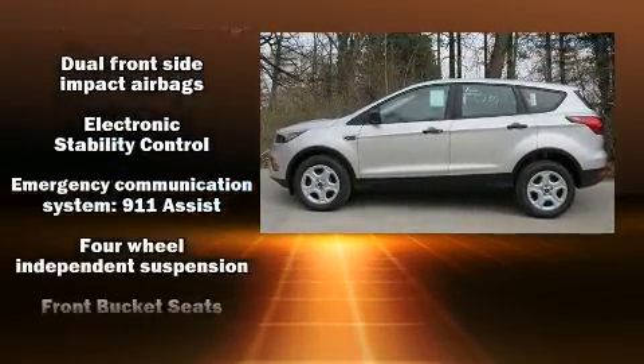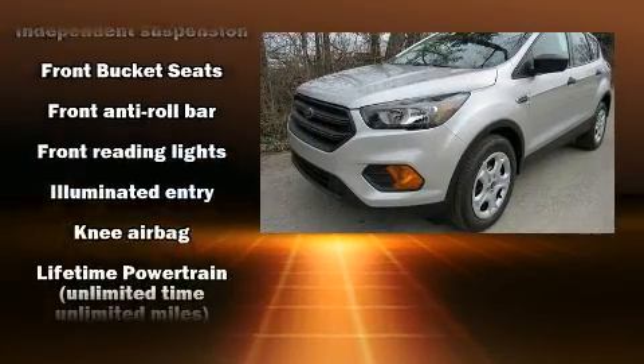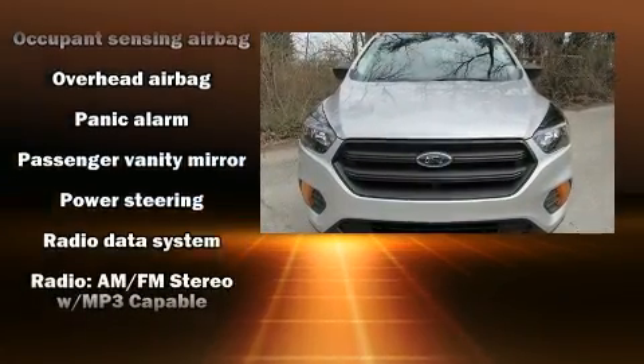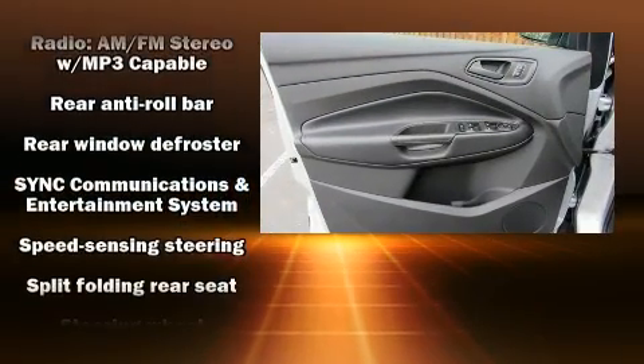Ford ensures the safety and security of its passengers with equipment such as dual front impact airbags, head curtain airbags, traction control, brake assist, a panic alarm, an emergency communication system, and four-wheel disc brakes with ABS.